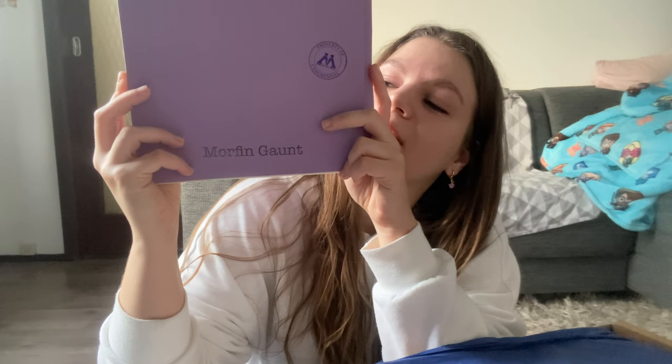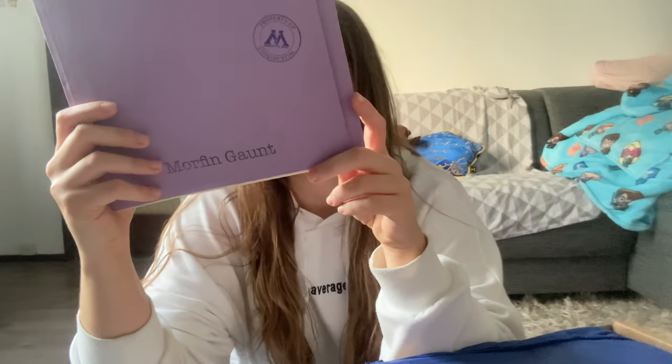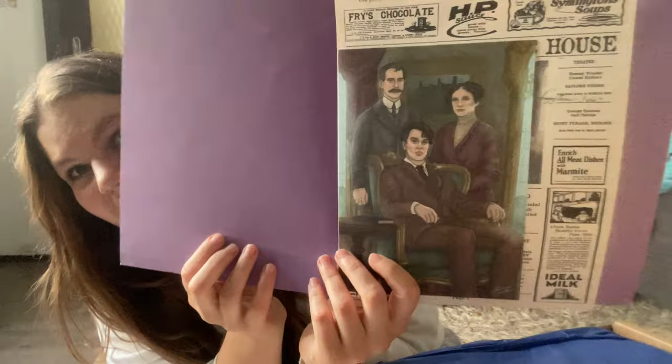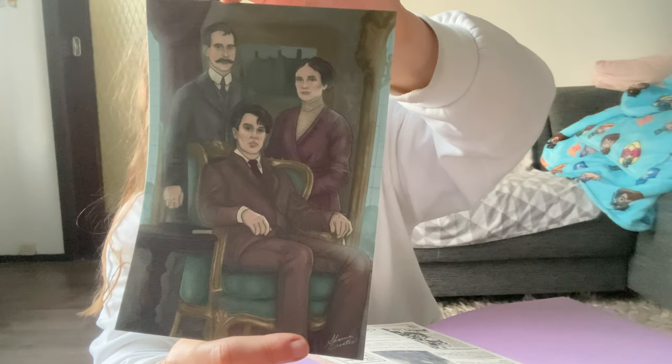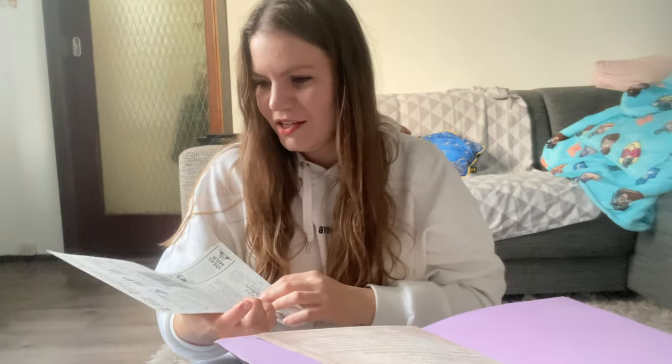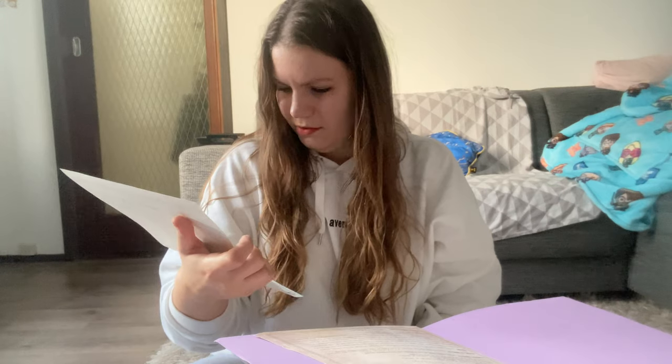It says 'Morphing Gaunt' on it, because the theme of this box is the Gaunt Ring — the horcrux that cursed Dumbledore and caused his demise. When you open this little dossier, we get a picture of the Riddle family — I suppose it's Tom, his father, and his mother. And then we have a page that I suppose is a Muggle newspaper.